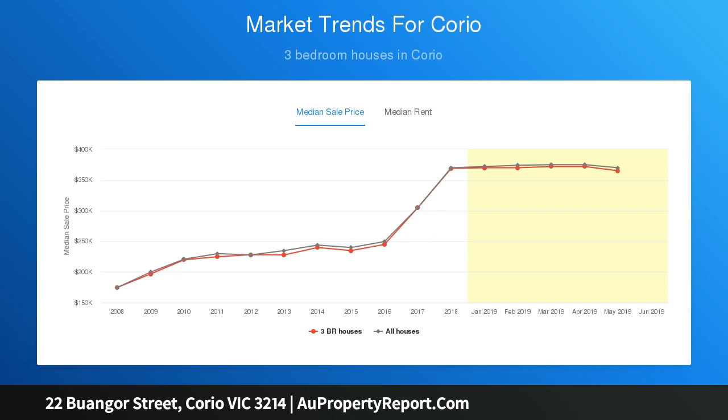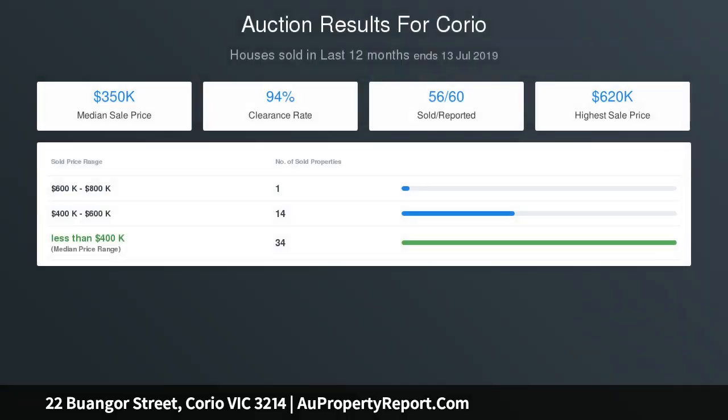Large lounge with gas heating and wall aid. See open plan kitchen and meals with gas cooking. 3 large bedrooms, main bathroom, office, large corner shower, vanity and separate toilet.